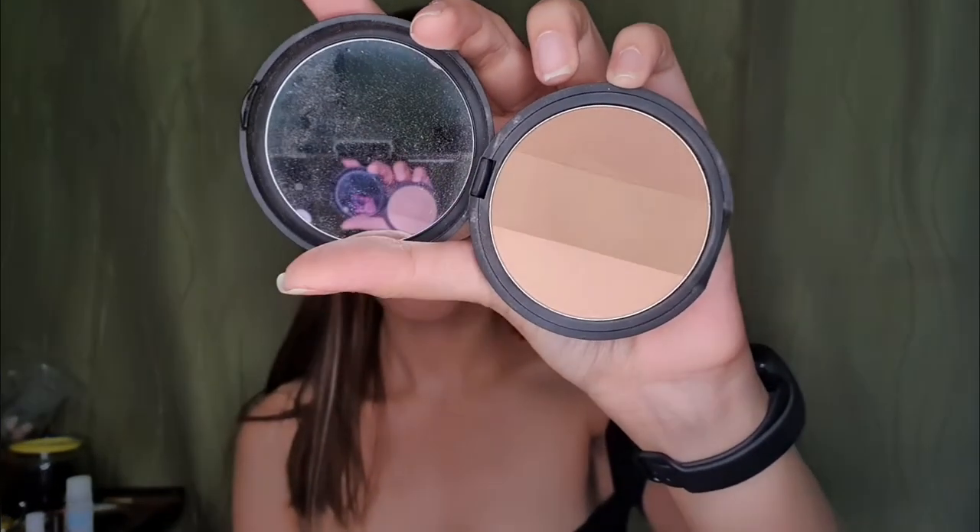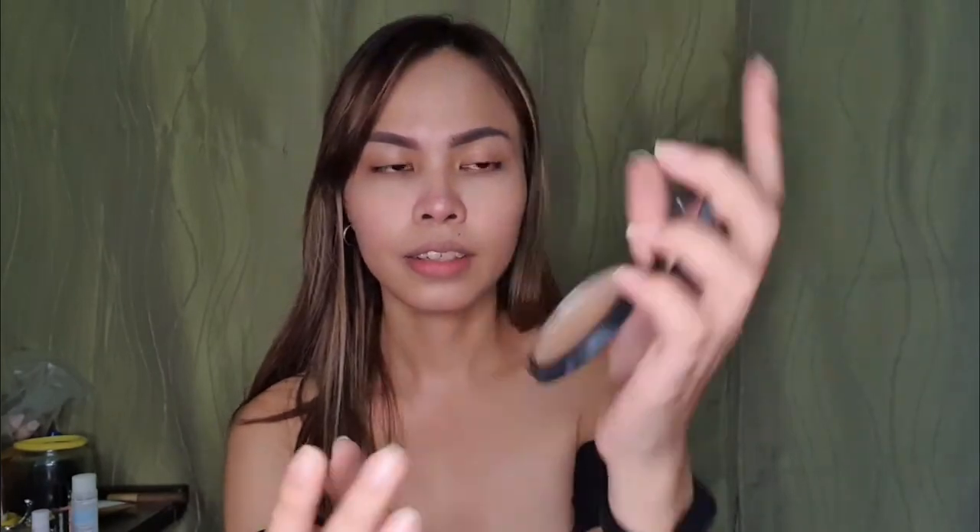We're done with blush. Next, let's do the nose contour. I'm using Too Cool for School Art Class by Rodin. I bought this one in Korea — I forgot how much. So just here. Contour is life — it's very important to contour. Even when you're stressed in life, just contour. See the difference?